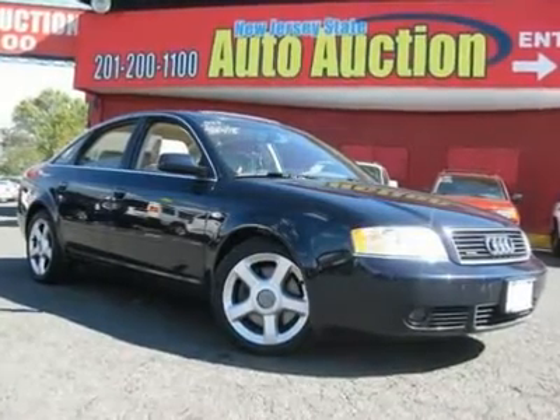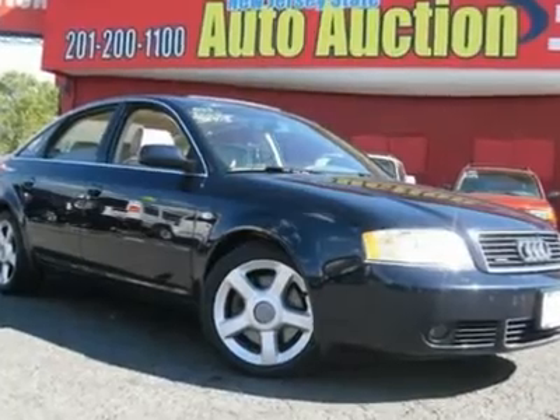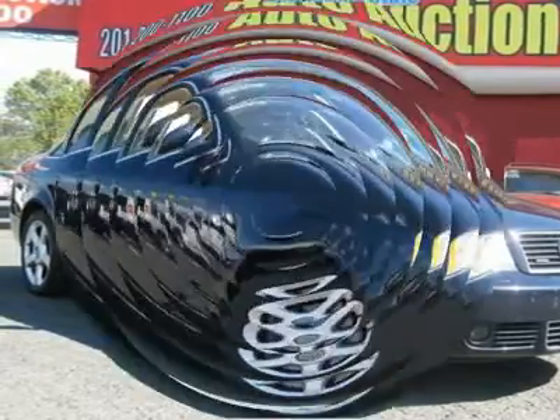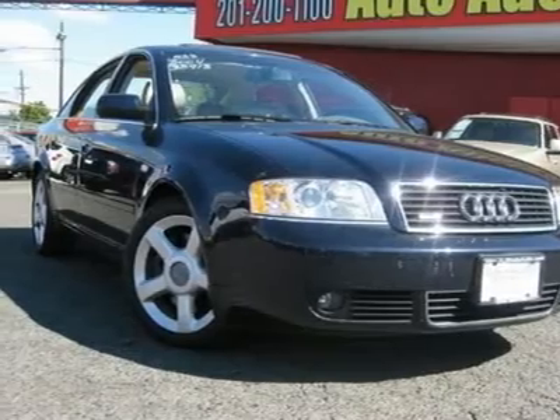This 2004 Audi A6 four-door 2.7T quattro AWD sedan features a 2.7L L6 FI DOHC Turbo 6-cylinder gasoline engine. It is equipped with a 6-speed automatic transmission. The vehicle is Night Blue Pearl Effect with a beige leather interior.